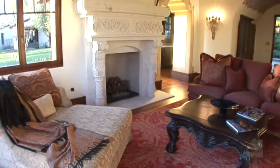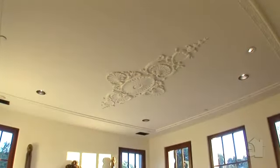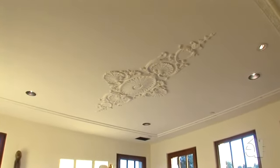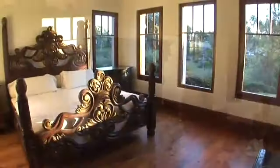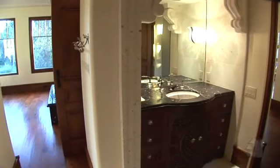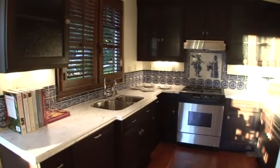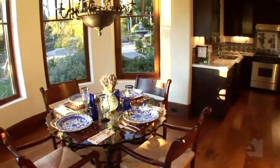The overscale fireplace mantel is hand-carved Blanca Cantera stone. The bedroom features a hand-plastered ceiling, a hand-carved wood fireplace surround, and incredible wood flooring. The bathroom is all Cantera stone with negro marble inlays. The kitchen features white Carrera countertops with handmade Portuguese tiles on the backsplash.